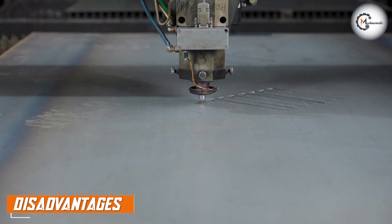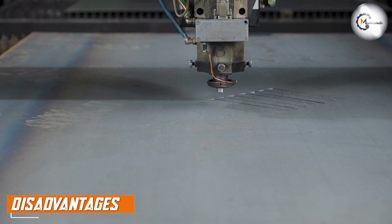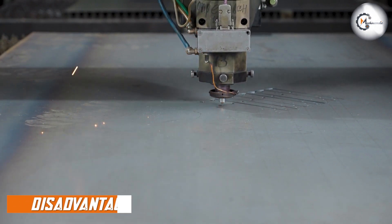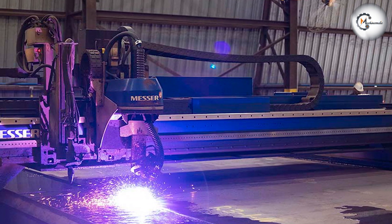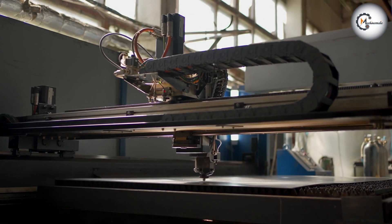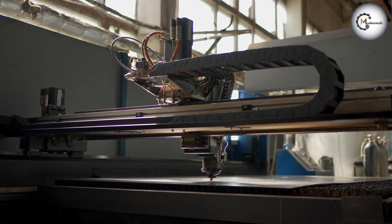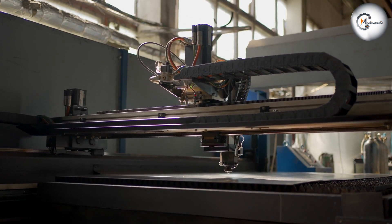While plasma cutting machines are excellent for cutting thicker metal, they are not as precise as laser cutting machines. They also produce a lot of heat, which can cause the metal to warp. This means that if precision is essential, plasma cutting machines may not be the best option. Plasma cutting machines can also produce a lot of noise and fumes, which can be hazardous to the operator's health.